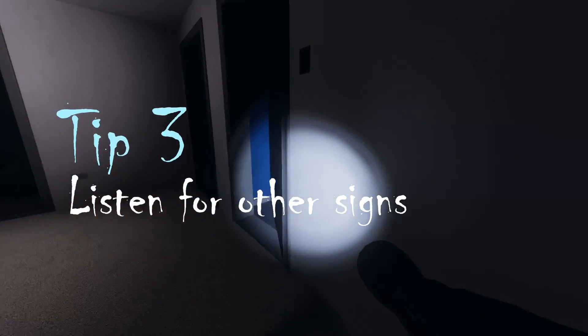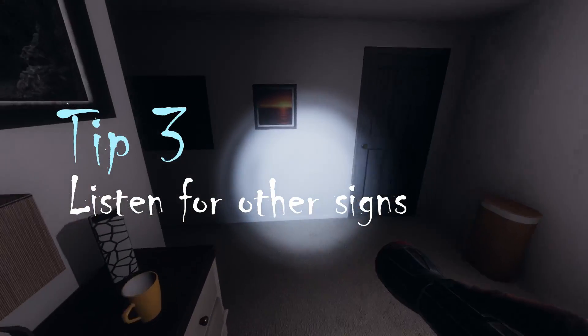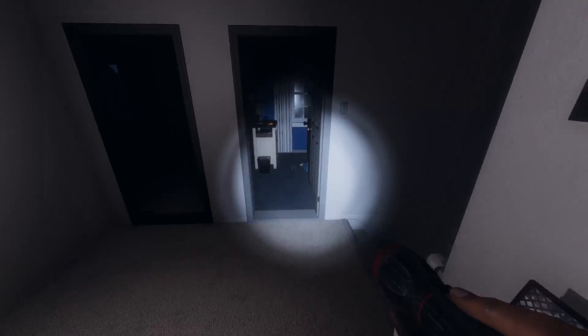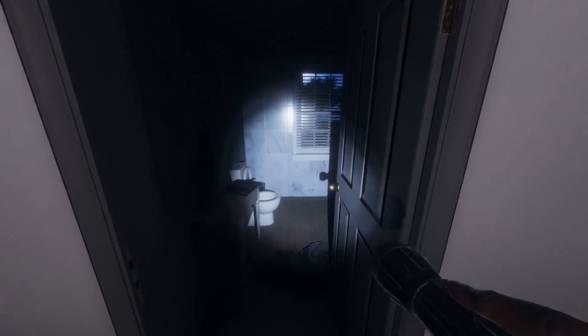Just another tip if you're struggling to find the ghost room: sometimes it's worth listening out for doors moving, radios being turned on, phones ringing, or in this case I can hear that a sink has been turned on by the ghost.